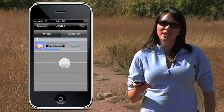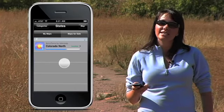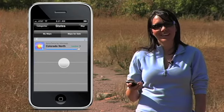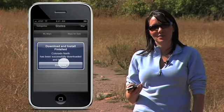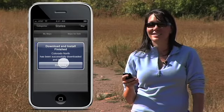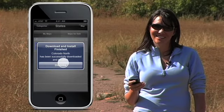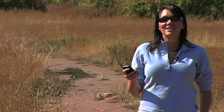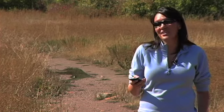Depending on your Wi-Fi speeds, it will take anywhere from a few minutes to several minutes to finish downloading and installing. Finally, another blue notification box will appear to notify you that it is done downloading and installing. Now it's time to get far away from your Wi-Fi and even AT&T service to enjoy hiking in the great outdoors with your AccuTerra maps. Just tap the map button and you're on your way.